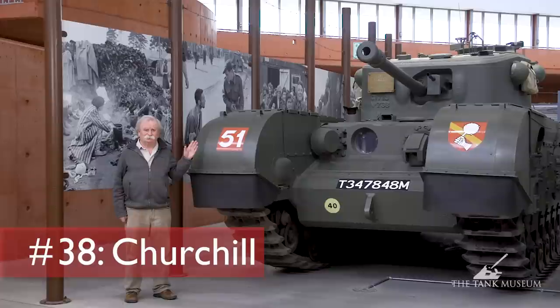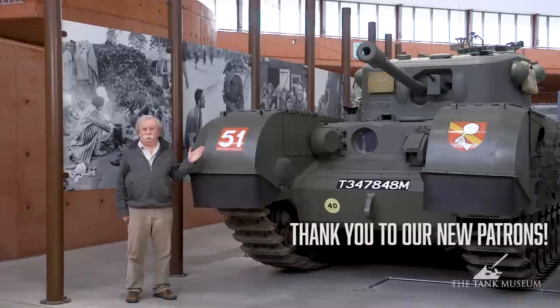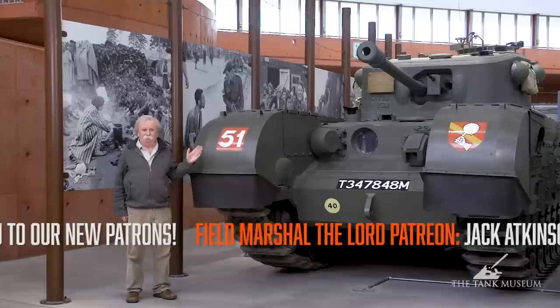We're looking at the Mark VII Churchill. In fact, this is not only the Mark VII, it's the last Churchill ever built. It's got a brass plaque on the turret to advertise that fact. For that reason, it's only got about 11 miles on the clock when anyone last looked, so it's as good as new in every respect.